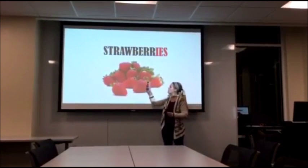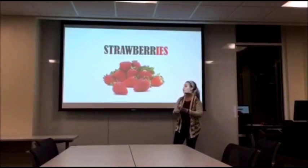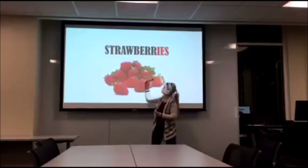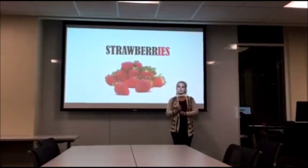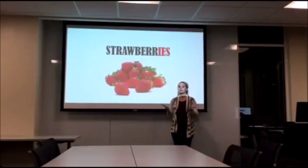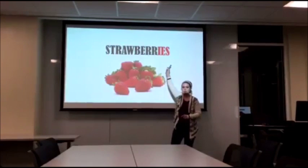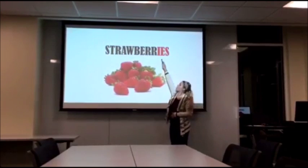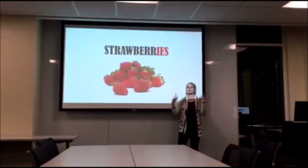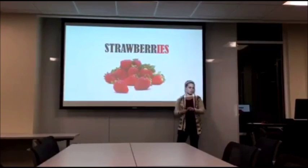Now, do we need one strawberry to make it strawberries, or two, or ten? How many do we need? Two. Correct, we only need two. But ten is also strawberries. So as long as you have more than one, it's strawberries. Can everybody say strawberries for me again? Strawberries. Good job.